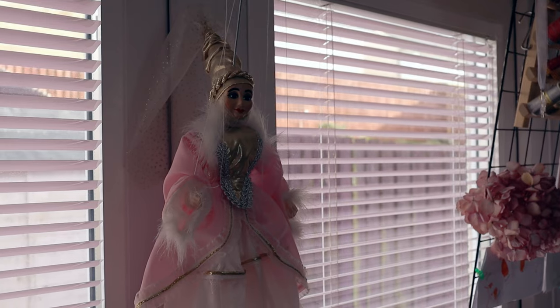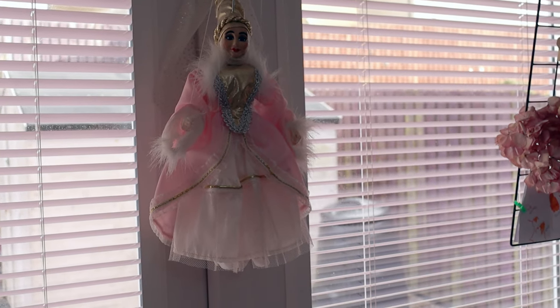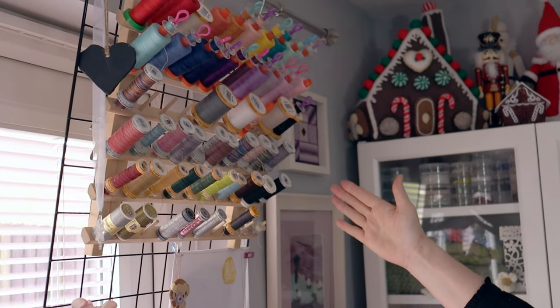So hanging here in the middle of my doors I have a marionette puppet - I bought this little princess while I was in Prague many many years ago, and I do still have it on display in my craft room. I have my threads up here.